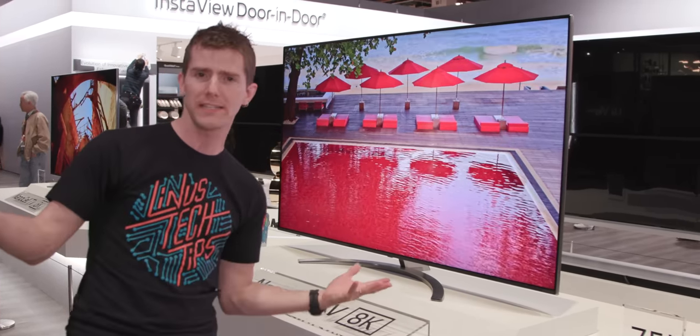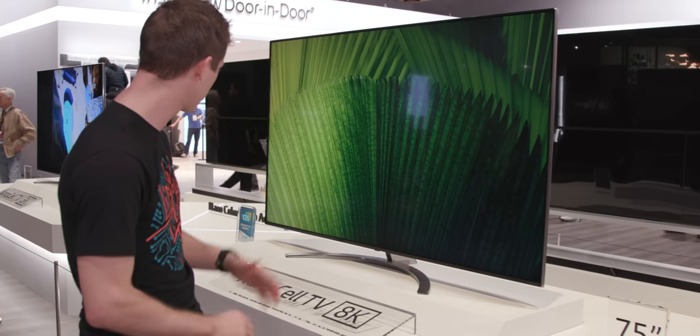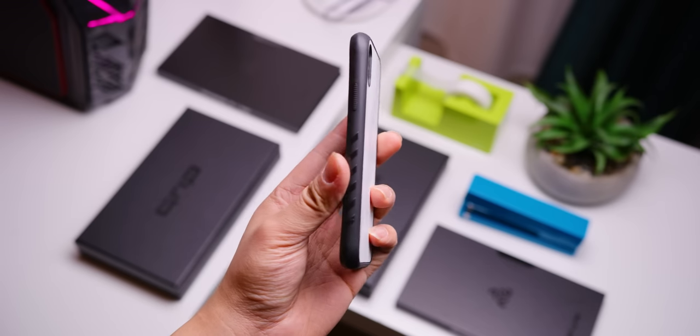It's equipped with the same Alpha 9 Gen 2 processor and their Local Dimming Pro, which has twice as many dimming zones as the non-pro version — though we don't know how many the non-pro has, so that's not very meaningful. We have no brightness numbers, but it should be available later this year.